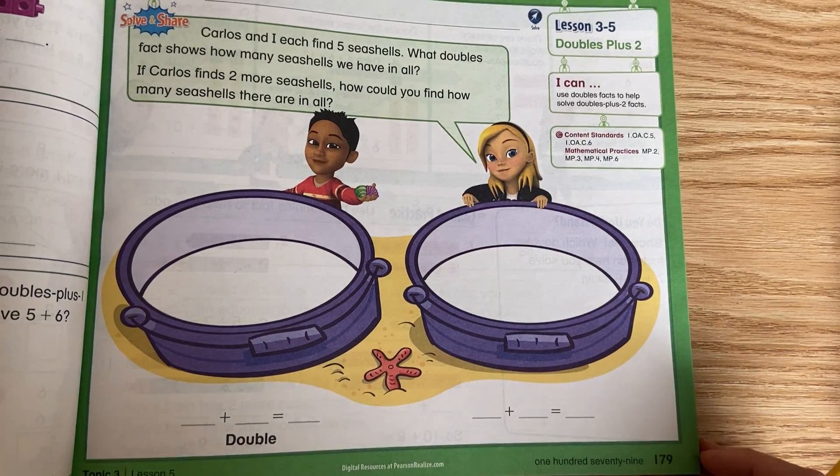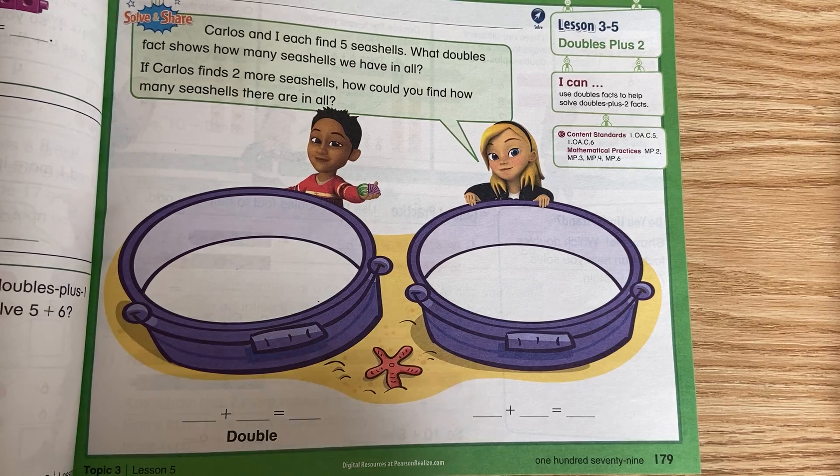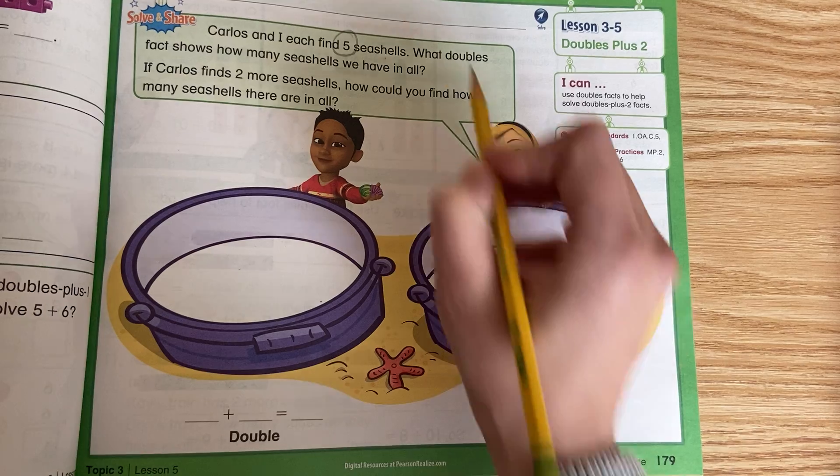Okay, I'm on page 179. Let's take a look at the solving chart. Carlos and I each find 5 seashells. What doubles fact shows how many seashells we have in all? So they each have 5 seashells, and I'm going to give each of them 5 cubes.